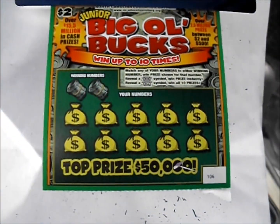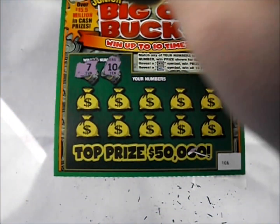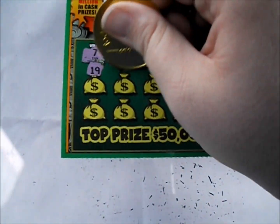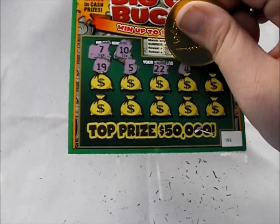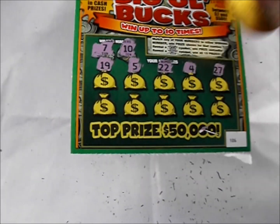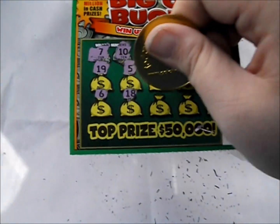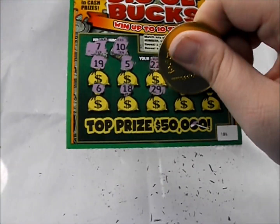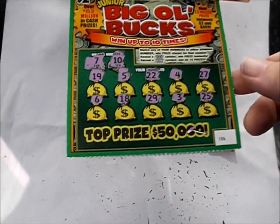Next ticket here, we've got a 7 and a 10. There's a 19, 5, 22, 4, 27. Next line down, there's a 6, an 18, a 29, 3, and 25. Aw shucks, that one's a dud as well.